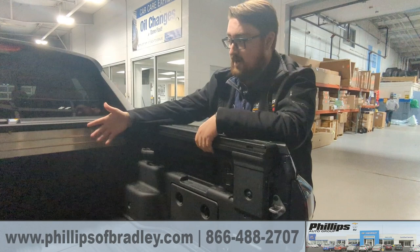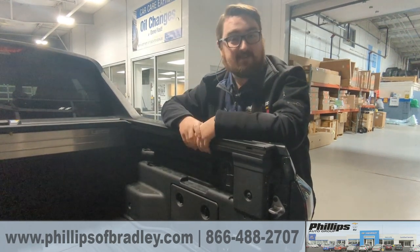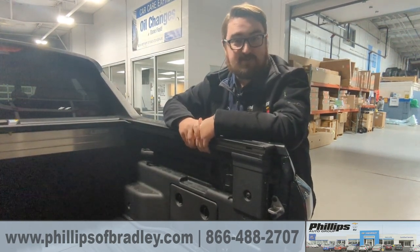So if you want to know more, if you want to check it out in person, if you want to test drive it, give us a call at 815-933-2251.